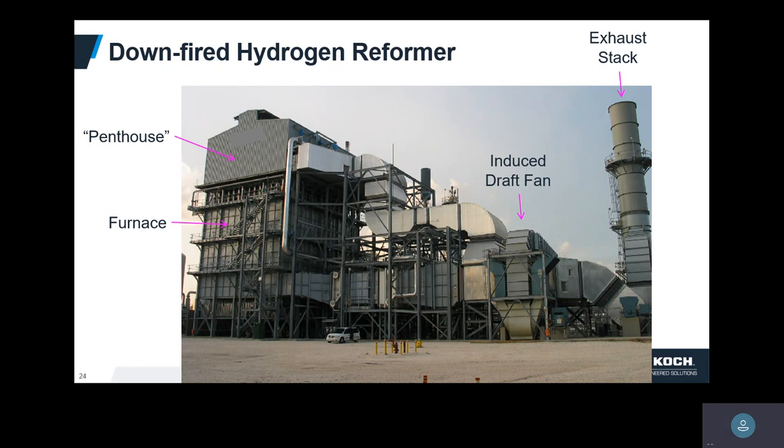They affectionately call the top of the reformer the 'penthouse.' If you've ever been in the penthouse in the middle of August at a plant down south, it is anything but a penthouse. You wear Nomex, it fogs your glasses, and you just start sweating profusely.